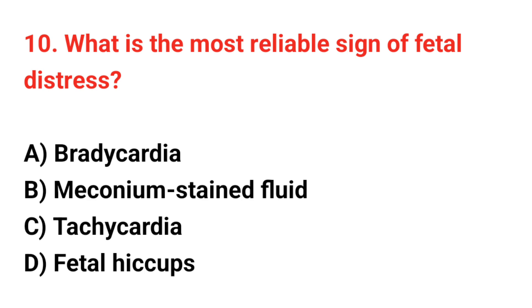Question number 10. What is the most reliable sign of fetal distress? The correct answer is C: Bradycardia.